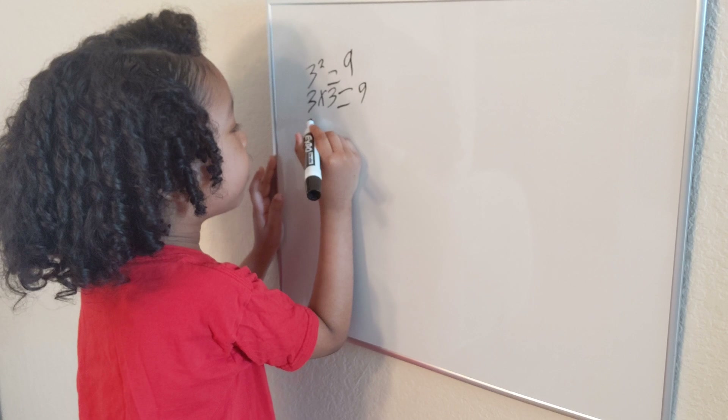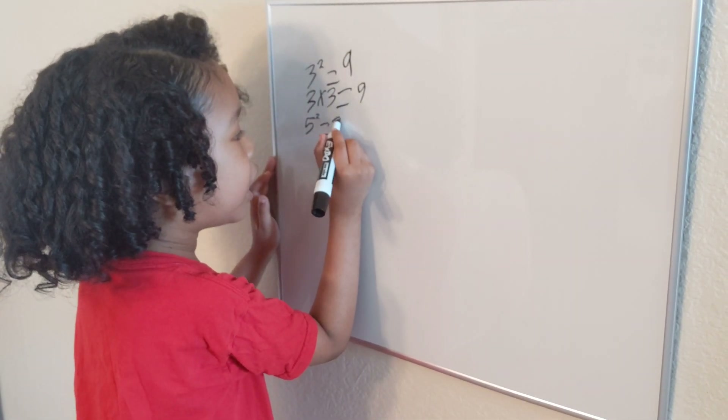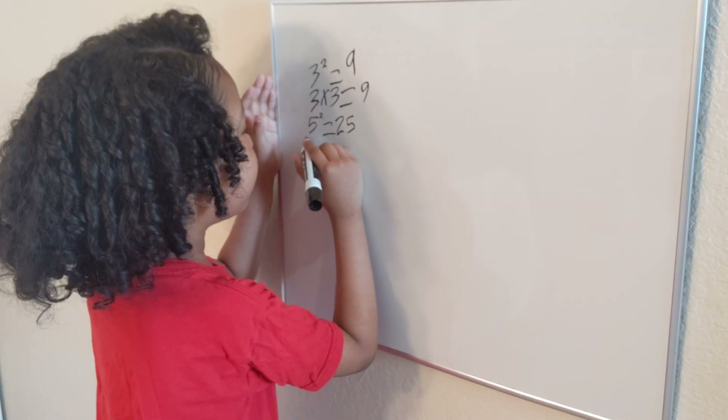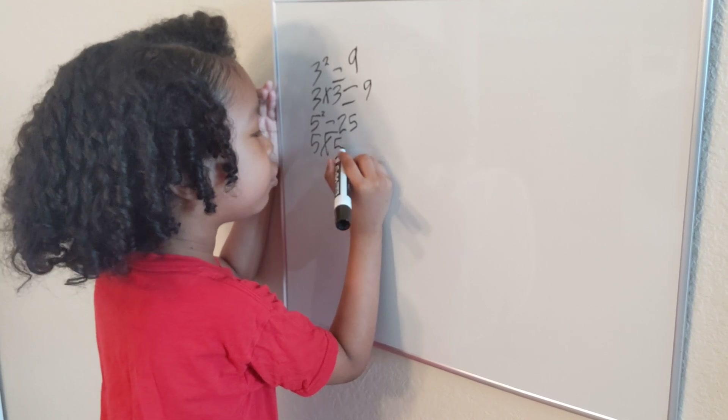Now let's do five times five. So five squared is twenty-five — the same as five times five, which is also twenty-five.